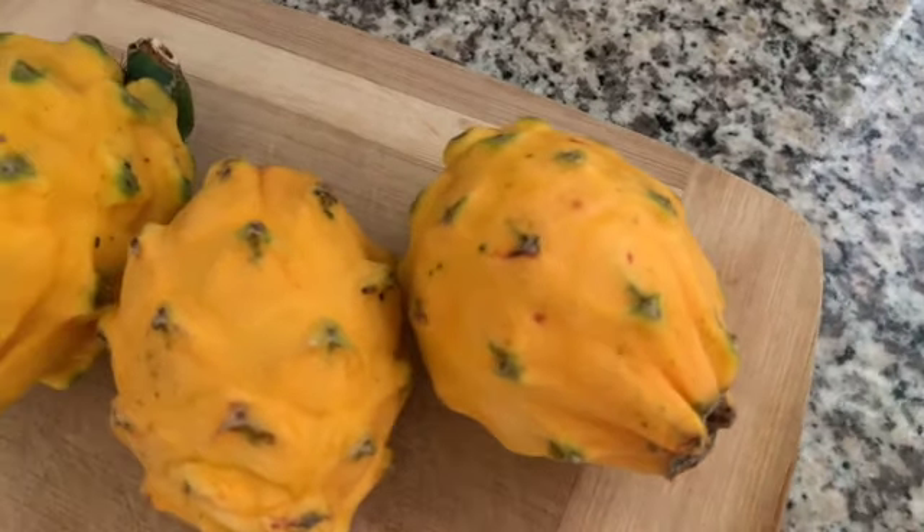I woke up a little bit ago, did my typical morning routine that involves meditation and getting some exercise and lots of hydration. I've had a little bit of water already today and I'm just about to dive into my breakfast. Right here I have three yellow dragon fruits, and if you haven't had these before, they're super delicious and beautiful.